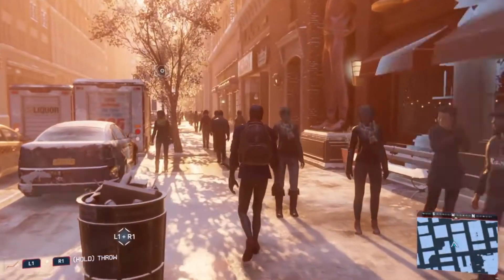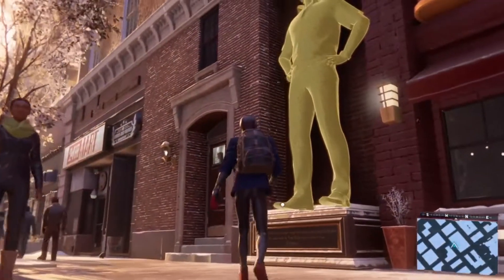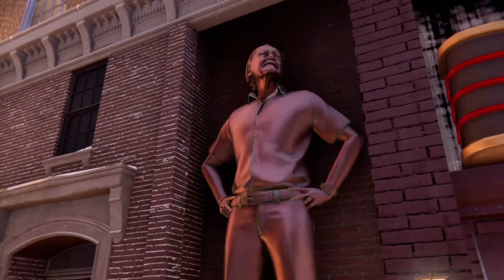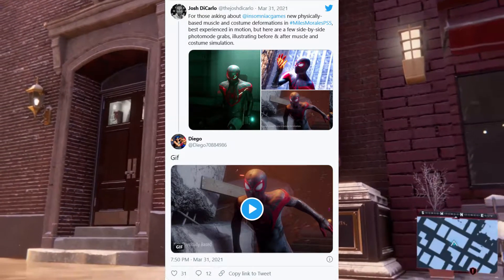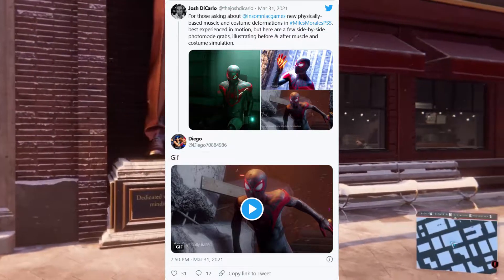This new PS5 exclusive update for Miles Morales adds realistic simulations for Miles' muscles deforming, as well as cloth simulations for the suit on top. Lead character technical director Josh DiCarlo tweeted comparison images that showcased how much more realistic Miles looks with these new physically-based simulations, though the changes are best observed in the GIFs fans assembled in the replies.